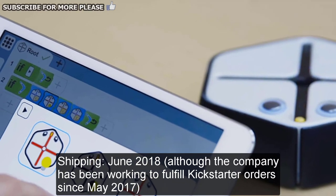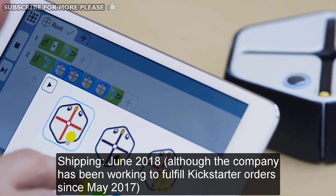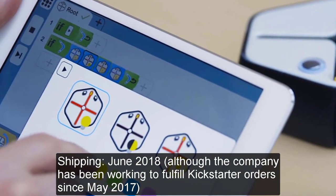Shipping June 2018, although the company has been working to fulfill Kickstarter orders since May 2017.